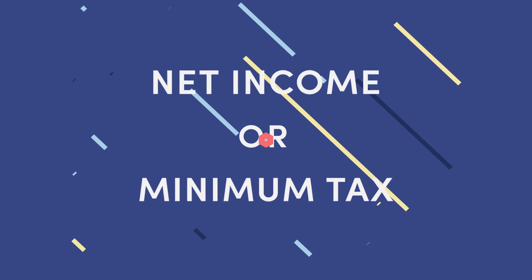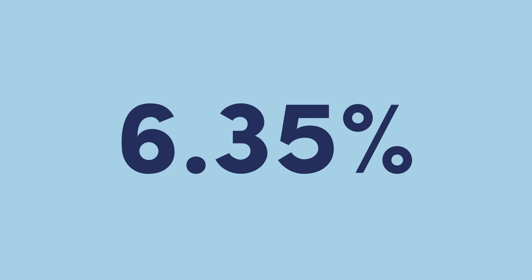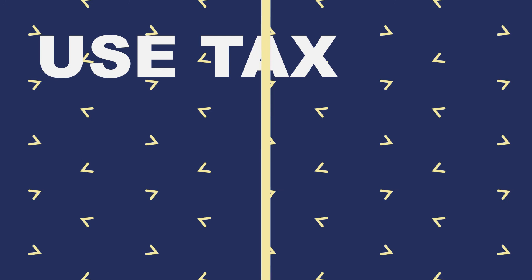Connecticut also imposes a sales and use tax. Most retail sales, the lease of tangible personal property, and certain services are subject to the sales and use tax at a rate of 6.35%. The use tax applies to taxable tangible personal property or services on which the seller did not collect Connecticut sales tax.